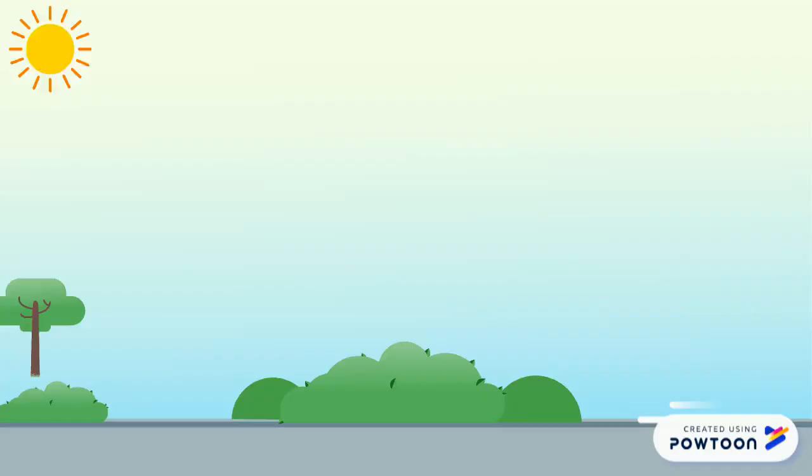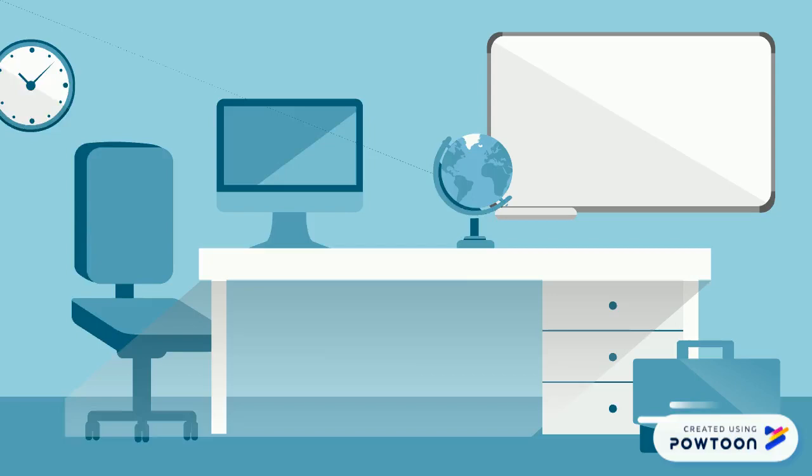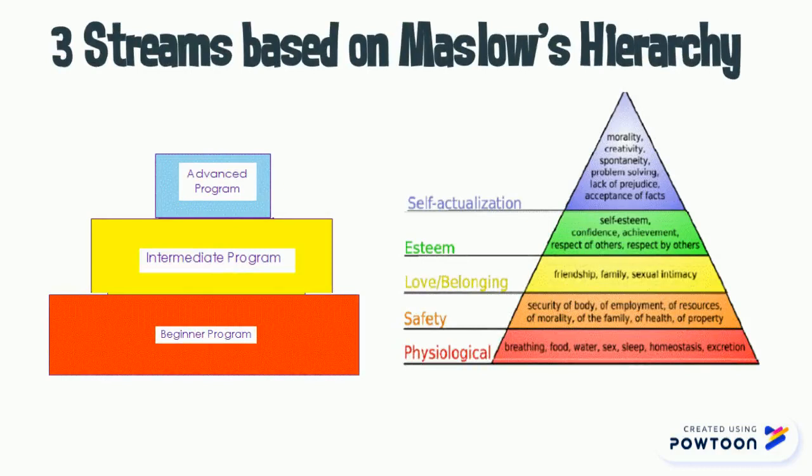Elle explains there's a new manual on its way to help guide facilitators, carers, and parents. And it looks like this. Jane and Elle look through the manual together and like what they see. It sets out important independent living skills and explains three streams based on Maslow's hierarchy of needs. Each stream is six months long, addressing one living skill per month.